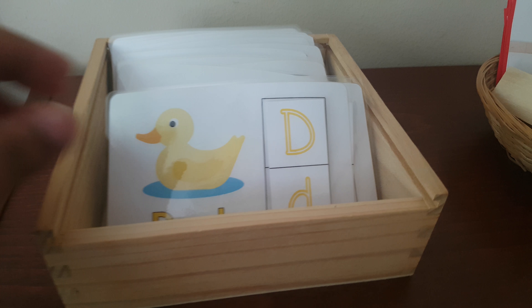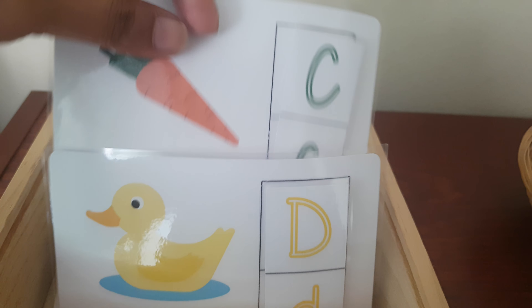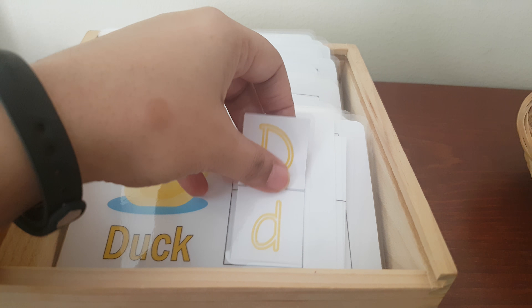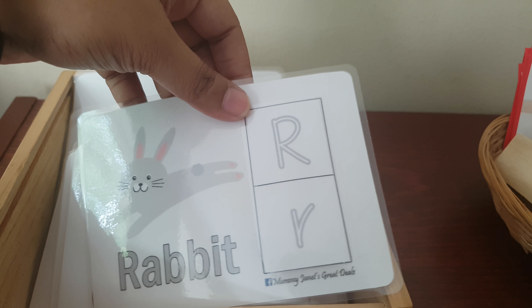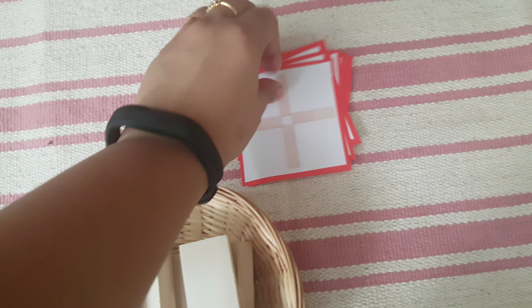I got these cards in a busy bag exchange — this lady created them herself, so there is no link for this printable. She will match the cards, like the duck. Next, I have these different pattern cards.